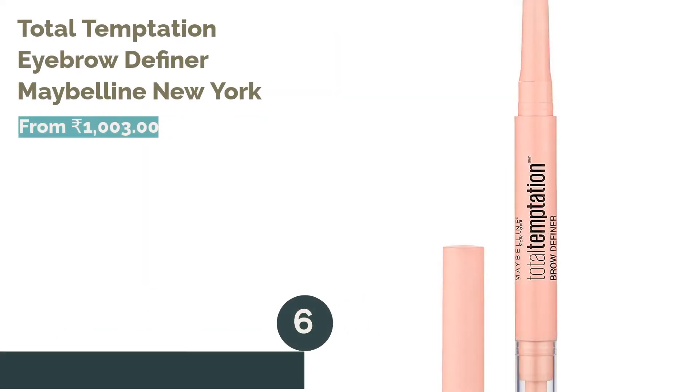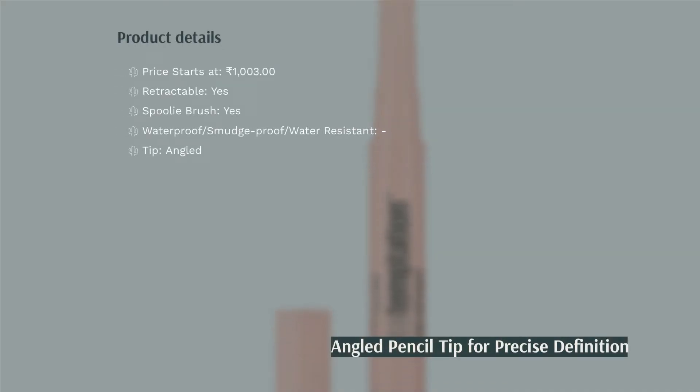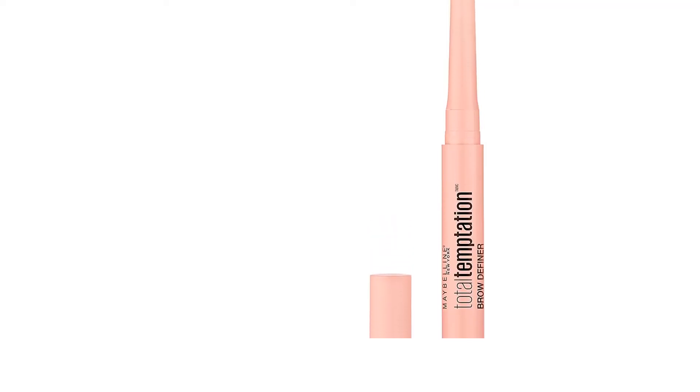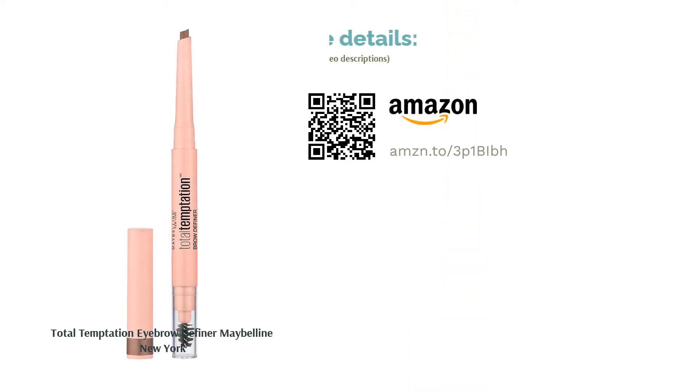The next product is the Total Temptation Eyebrow Definer by Maybelline New York. Everything you need for perfect brows comes in this one genius pencil. The formula is ideal for creating hair-like strokes that last for longer hours. The skinny applicator tip and spoolie brush provide maximum precision while adding dimension to your brows. The only drawback reviewers noted is limited color availability — the pencil only comes in shades of brown, blonde, soft brown, medium brown, and deep brown, with no black or taupe options.